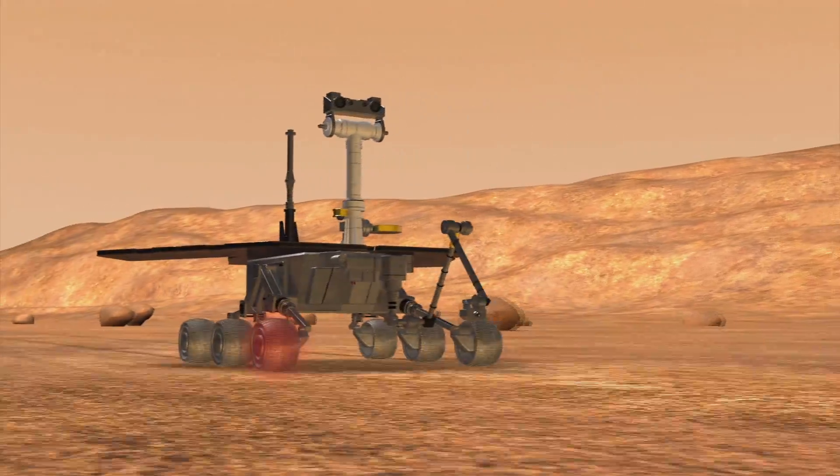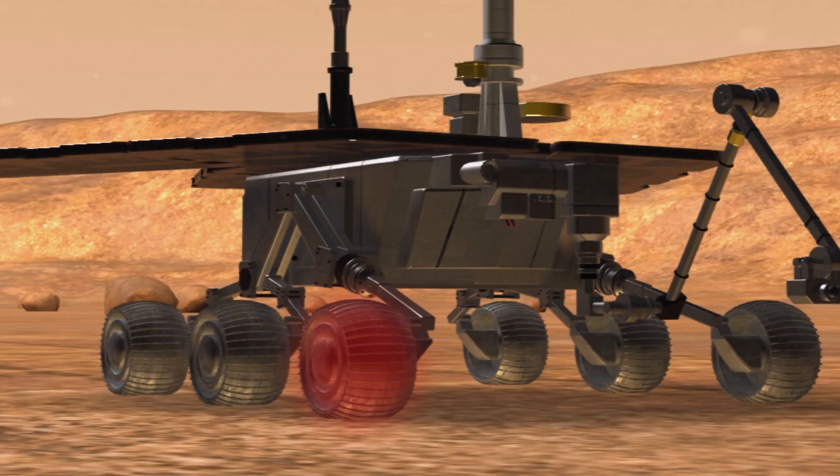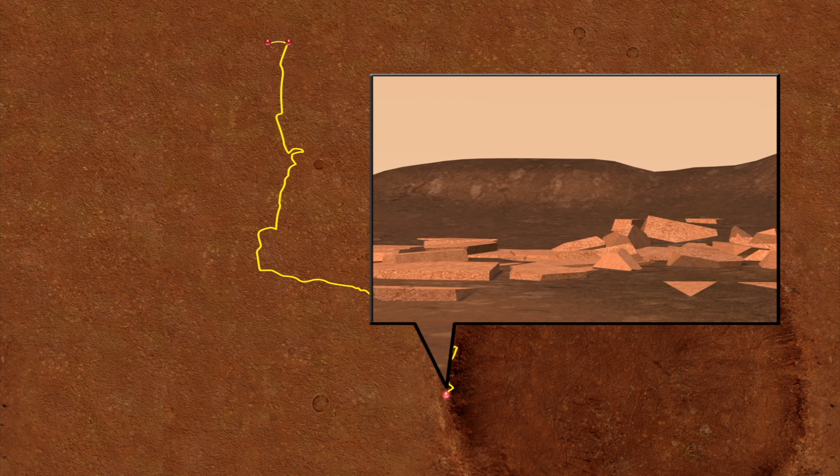It has endured a sand trap and a sunless dust storm, and continues to run on a damaged right front wheel. Currently, Opportunity is heading to Solander Point, where tens of meters of geological layering are exposed for analysis.